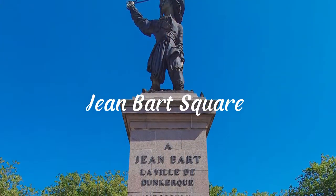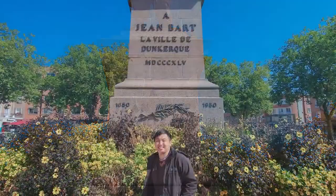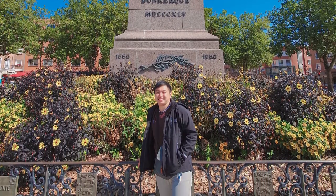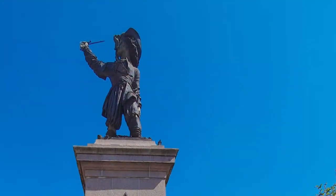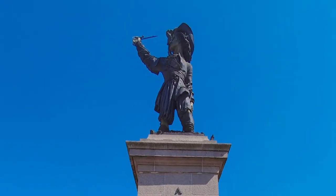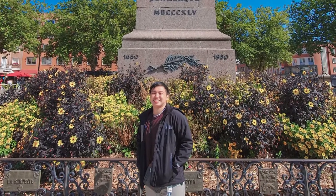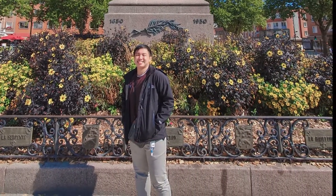Jean Bart Square — Jean Bart was a pirate, and Jean Bart Square in Dunkirk is named for him. This accomplished pirate is regarded as being among the city's greatest heroes. Bart died in 1702 and was given an honored burial at St. Eloi Church. His marble tombstone, neatly inscribed, may still be viewed today.